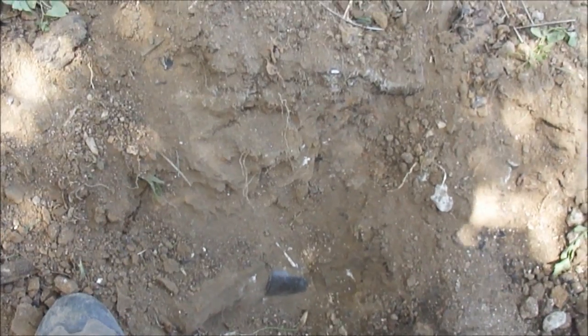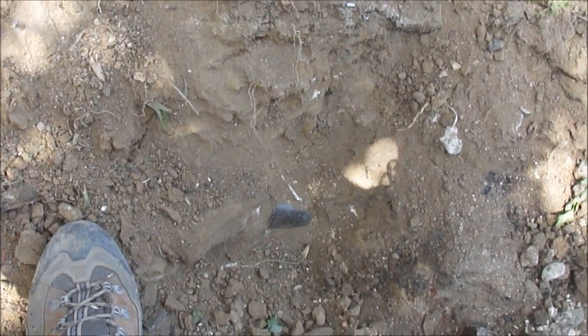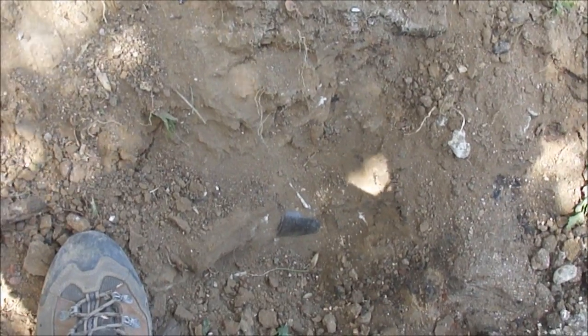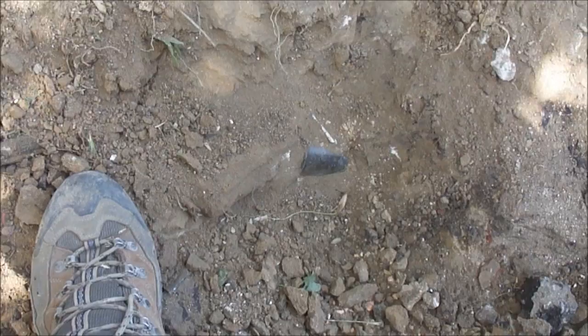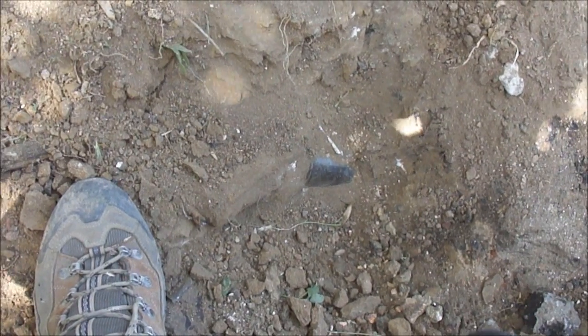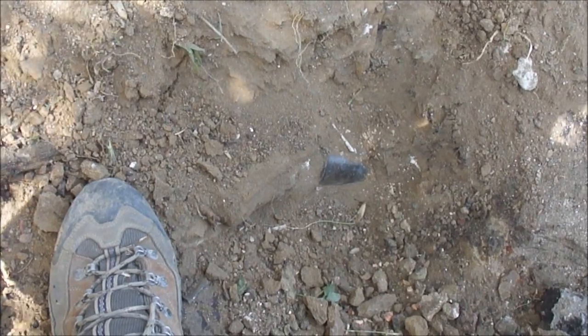Hello everybody, this is Kleba here. I'm slaving away in the early morning. The maps show that there's a privy here and I had to go through about a foot of tightly packed clay cap, and I'm still just getting down to the top of it.